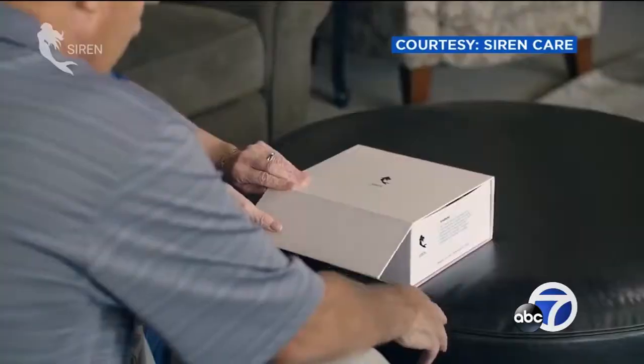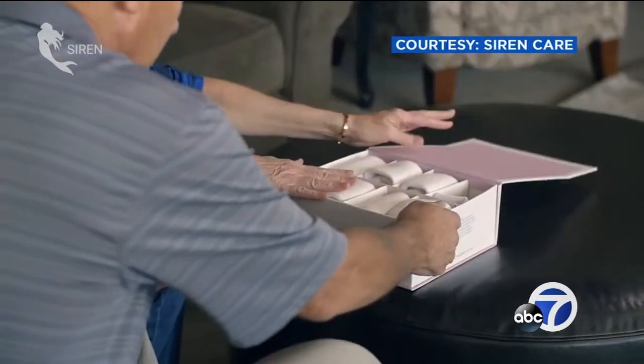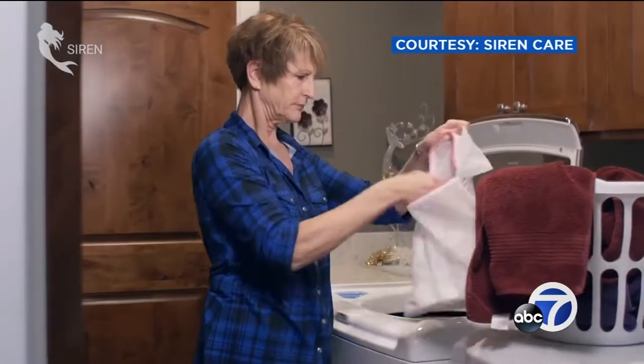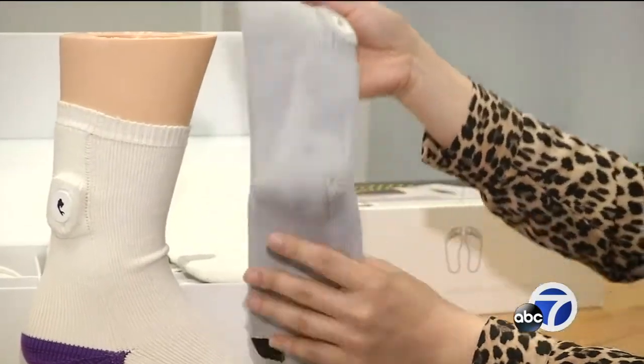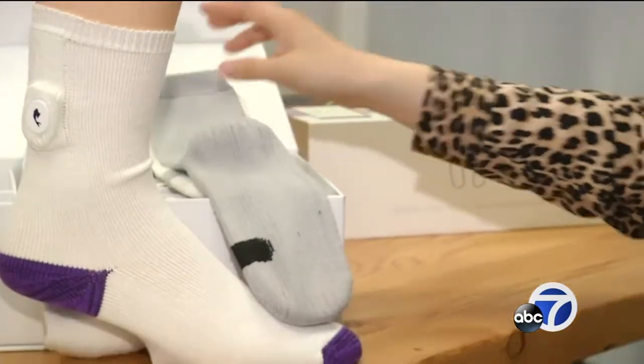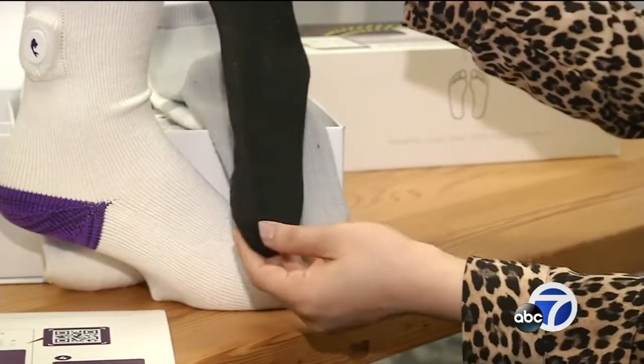When they launch later this year, they'll be sold by subscription — $20 a month for 10 new pairs a year that you can wash and dry like normal and never need to charge. As for that fashion complaint? Crew socks, knee-high socks, ankle socks — they're also working on different colors. In San Francisco, Jonathan Bloom, ABC 7 News.